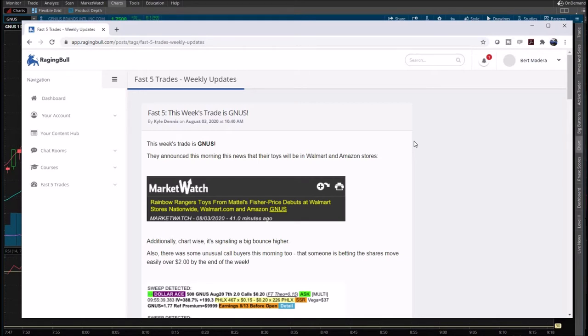My first review is on RagingBull.com, particularly Kyle Dennis. He gives out one pick a week. He calls it the Fast Five Trades. I don't know why it's called that since he doesn't give out five trades a week. His Fast Five Trades gives one stock a week, and it comes out on Mondays usually around 10 to 10:30 Eastern Time.